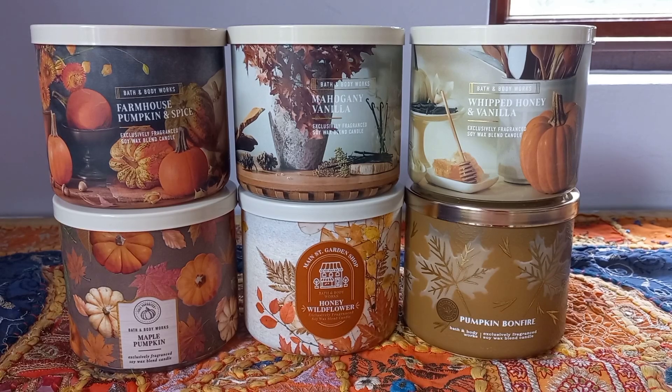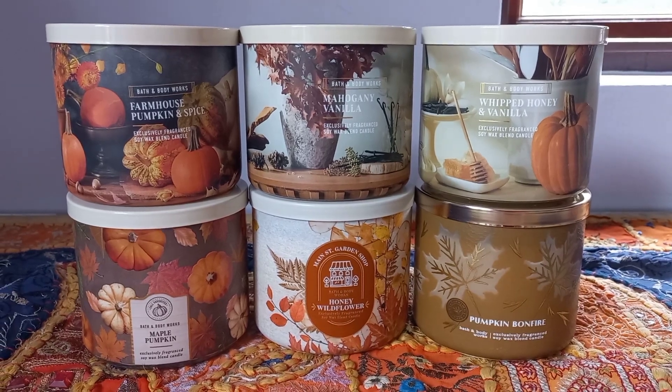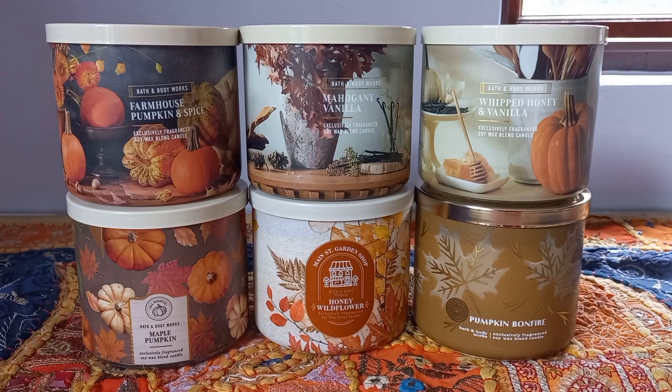For today's video, what I'm going to do as always is show the candles to you one by one, read the scent notes on the bottom of the jars, and let you know what I smell. And then from there, hopefully that will help you decide if you are interested in any of these. I know that Bath and Body Works is in the process of rolling out all their Christmas/holiday 2024 candles, but I'm sure some of these you will still be able to find in stores or online if you are interested. Okay guys, let's kick things off.